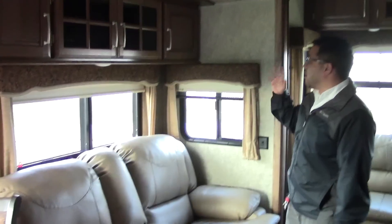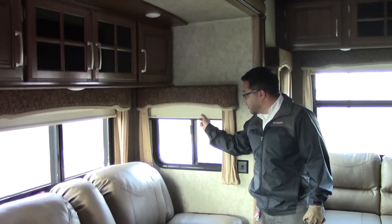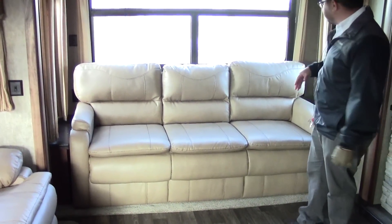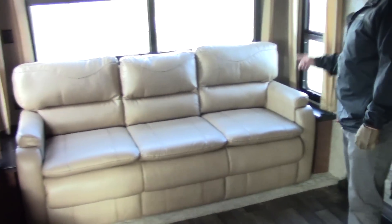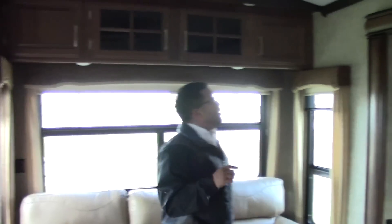You have LED lighting here all throughout the coach. You can see the shades are on all the windows. Nice big couch which will pull out and make a tri-fold sleeping bed. I also want to point out you do have little end stands on each side so you can put your drinks there. You also have plug-ins on each side so you can charge your electronics. More storage above as well.